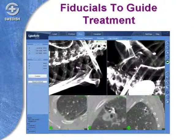Here you're looking at a CT scan. In the bottom row you can see three pictures, and that bright white represents the fiducials. That's what the robot is using to follow and treat the moving target.